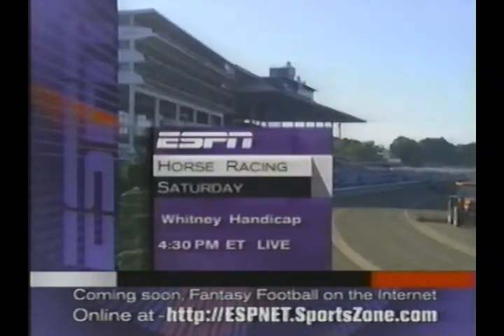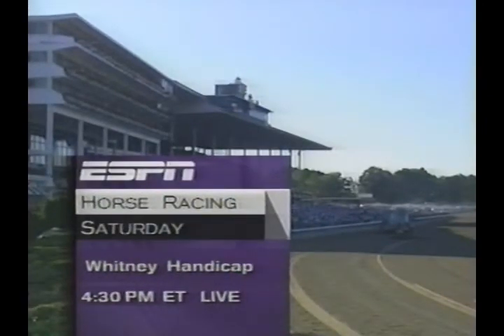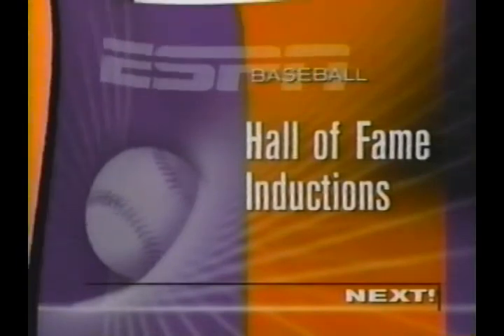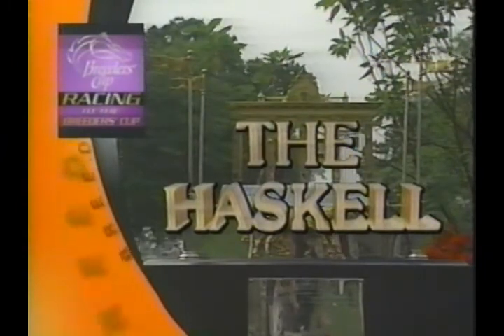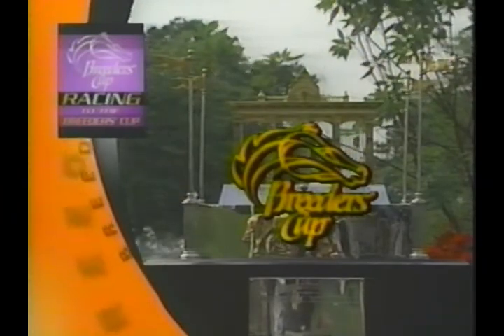Our next telecast will be next Saturday afternoon, live 4:30 to 5:30 from Saratoga, and the featured event is the Whitney. Serena's Song, champ again — Racing to the Breeders' Cup, featuring the 1995 Haskell Invitational, has been brought to you by the Breeders' Cup, racing's 10 million dollar championship.